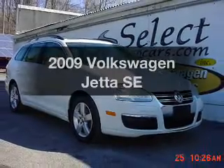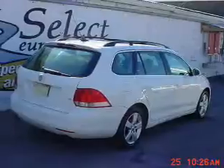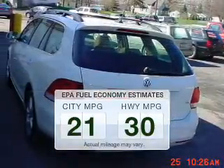Introducing the 2009 Volkswagen Jetta. If you're looking for an automobile with great attributes, look no further. Save your money and make fewer trips to the gas station when driving this fuel efficient vehicle.